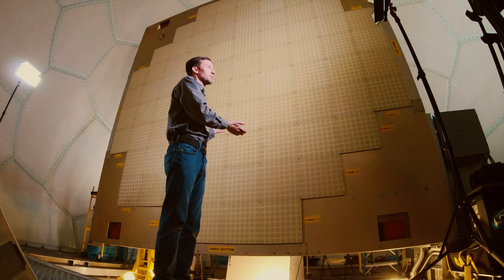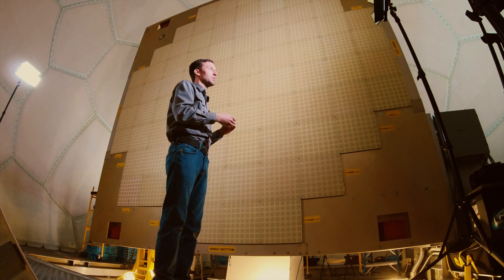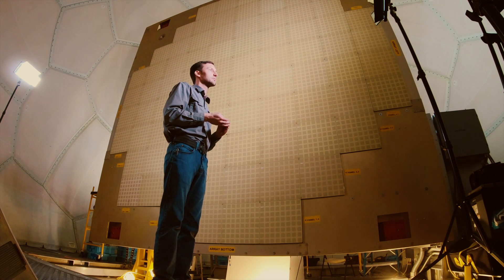This radar is built from the ground up with modern technology with the weather mission in mind. The Advanced Technology Demonstrator is the first time we've paired the benefits of a phased array radar with the benefits of a dual polarization radar.